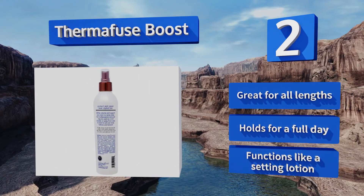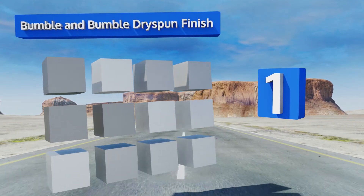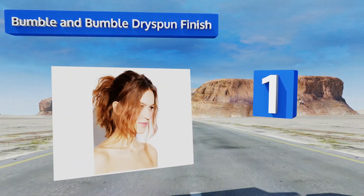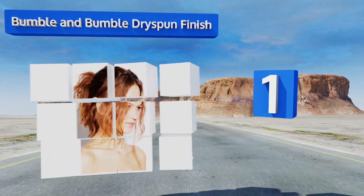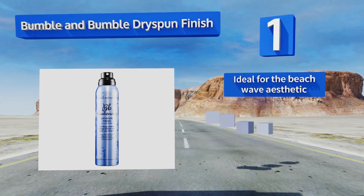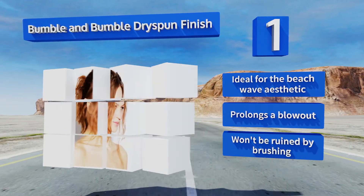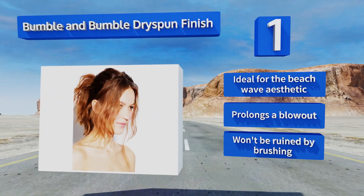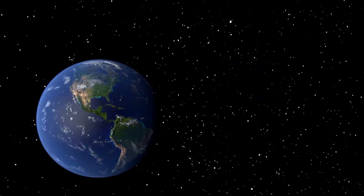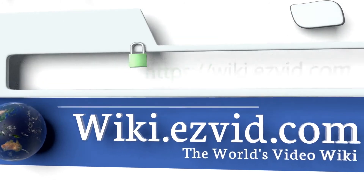Taking the top spot on our list, everyone will think you've just left a stylist's chair after you apply Bumble and Bumble Dry Spun Finish. It leaves locks looking fluffy and loose enough to move when you toss your head. Unlike similar products that render hair stiff, it's ideal for the beach wave aesthetic and prolongs a blowout — plus it won't be ruined by brushing.